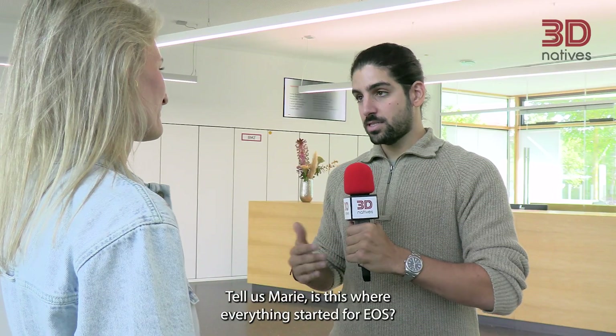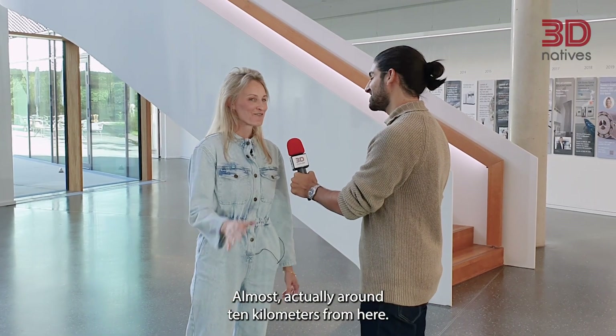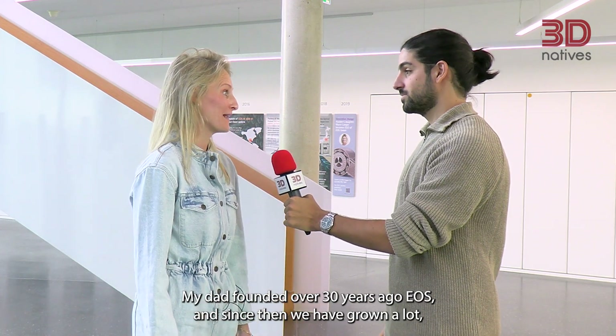Hello Marie. Hi Philippos, so great to have you here at EOS headquarters. Likewise, thank you so much for having us. Tell us Marie, is this where everything started for EOS? Almost — actually around 10 kilometers from here. My dad founded EOS over 30 years ago.